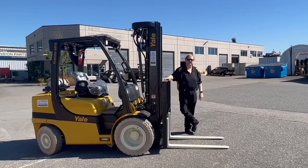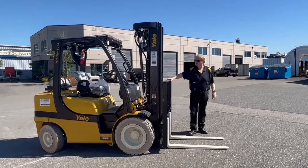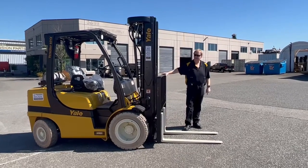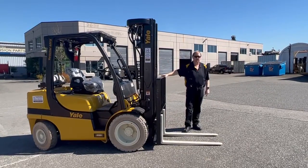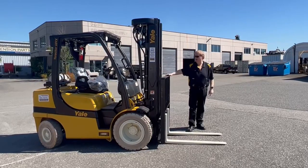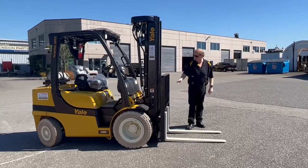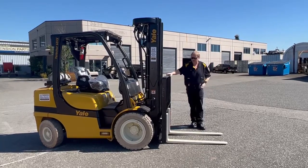I'm about to deliver this beautiful new Yale GLP-060BX. This is a 6,000 pound Brasseter line, so it's our premium line product, and this is a custom-built unit with quite a tall quad mast, side shift, and these great non-marking tires.